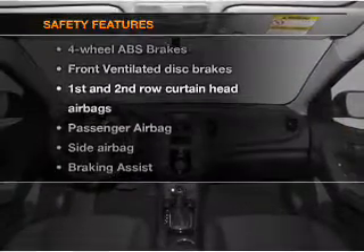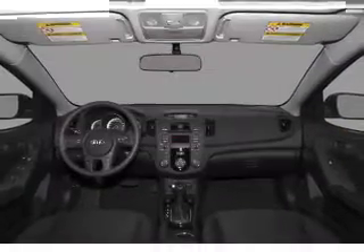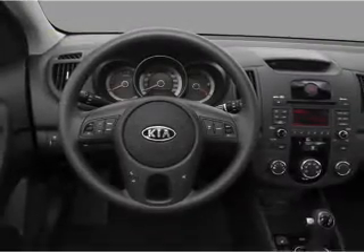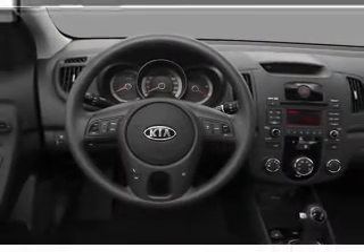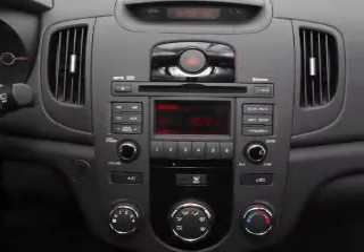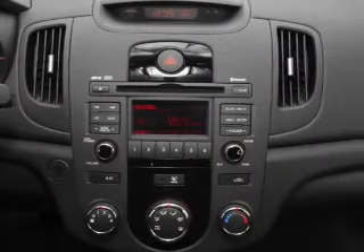And for your peace of mind, the following safety equipment is included: front ventilated brakes, curtain head airbags, passenger airbag, side airbag, traction control, stability control, and daytime running lights. Our website offers more information on all of our vehicles.